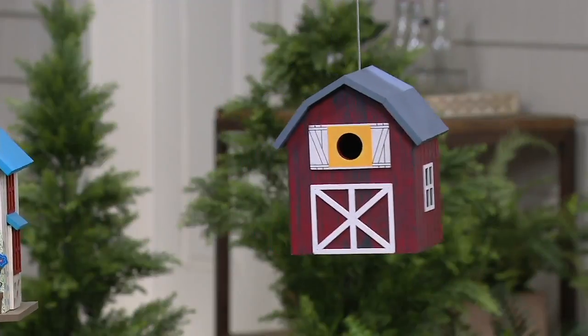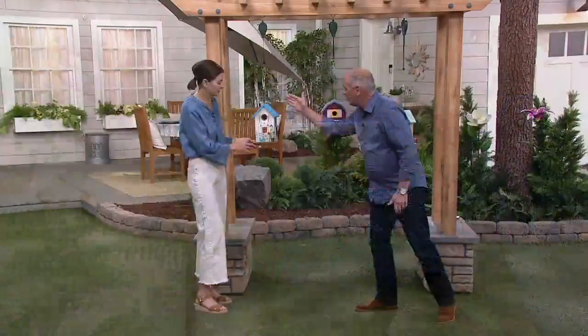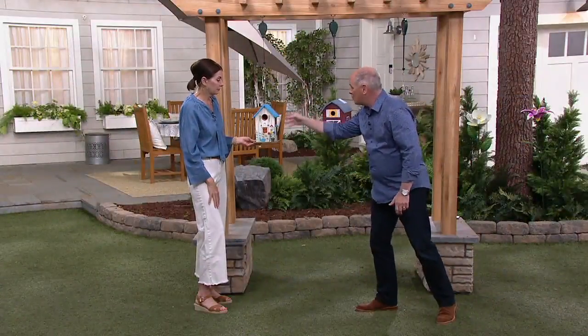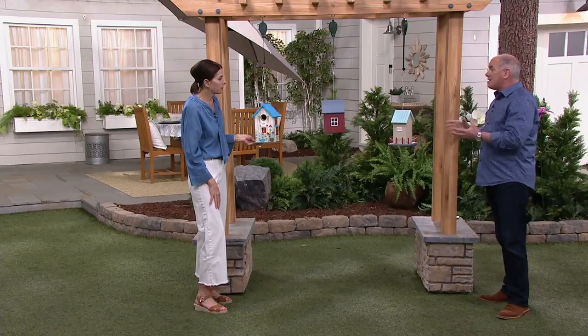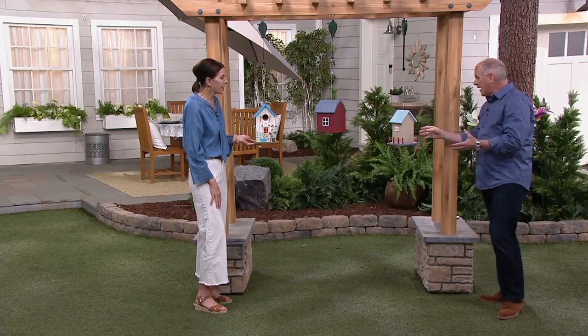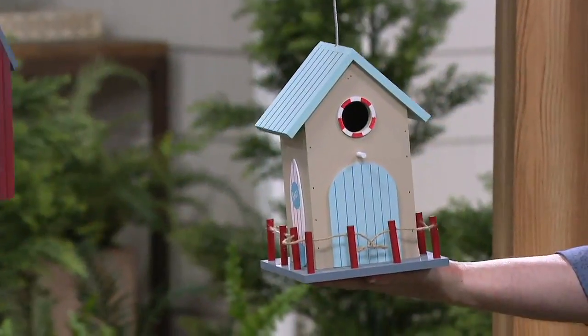Do you know somebody who does woodworking? Just to buy the paint, the supplies, the wood — that's more than 20 bucks. And they're not tiny. That's a nice living accommodation for a family.